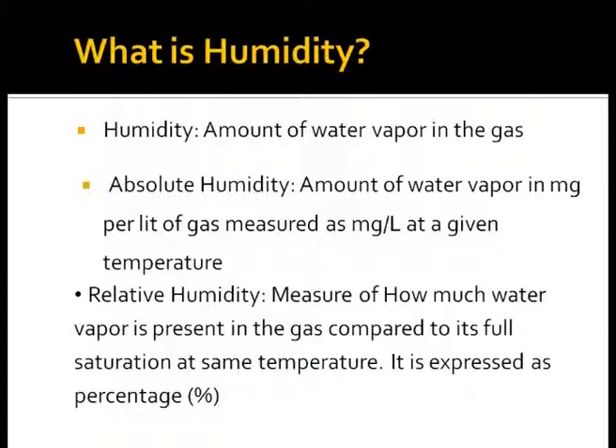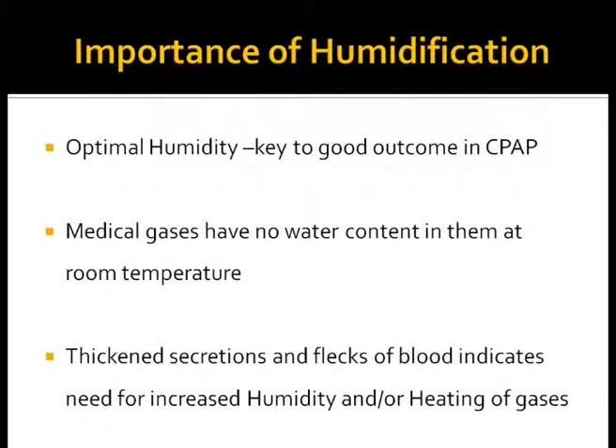Relative humidity is a measure of water vapor present in the gas compared to its full saturation at the same temperature, and is always expressed as percentage. The mucociliary transport system is probably the most sensitive respiratory function to change with lack of humidity.